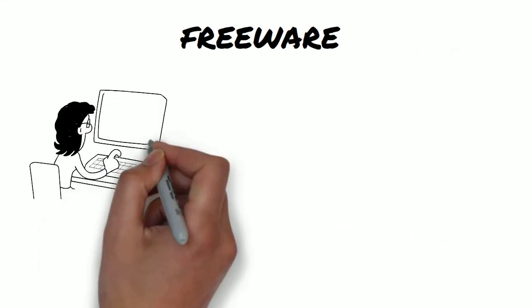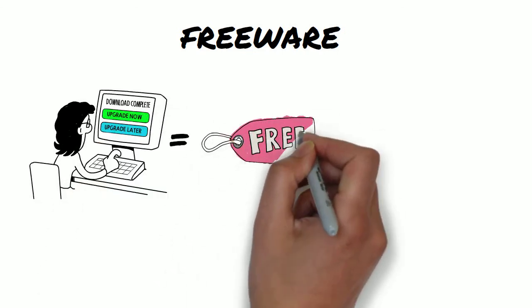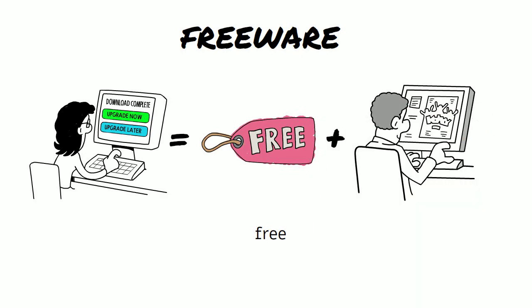Freeware — the two words are free and software. It means software that you don't have to pay for.